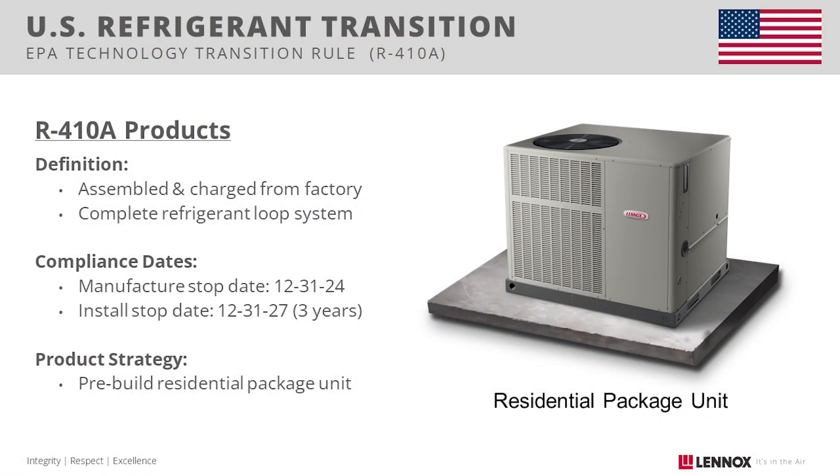First, we'll start with R410A products. The EPA definition of products refers to those that are assembled and charged at the factory as a complete refrigerant lube system. A prime example of a product is a residential package unit. There haven't been any changes to this rule. We will stop manufacturing by the end of 2024, and you will have a three-year install period or until inventory depletes.